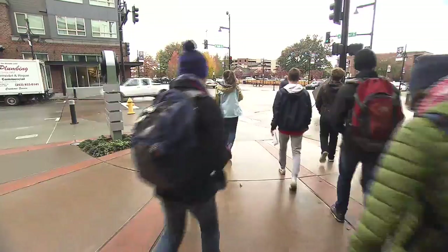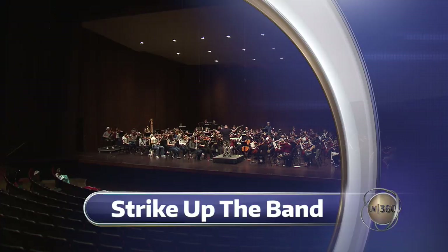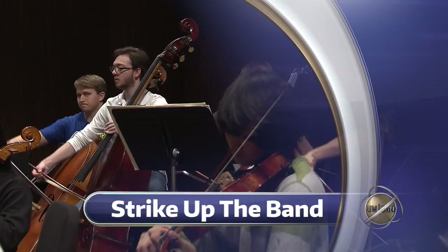UW administrators hope this will lead to livable city partnerships with other cities. Faculty and administrators are already so thrilled with the program that they're working on developing a Livable City Year partnership with another city next school year. Still ahead, strike up the band — we go behind the scenes of the UW Symphony Orchestra, still going strong after more than a century of beautiful music, as UW 360 continues.